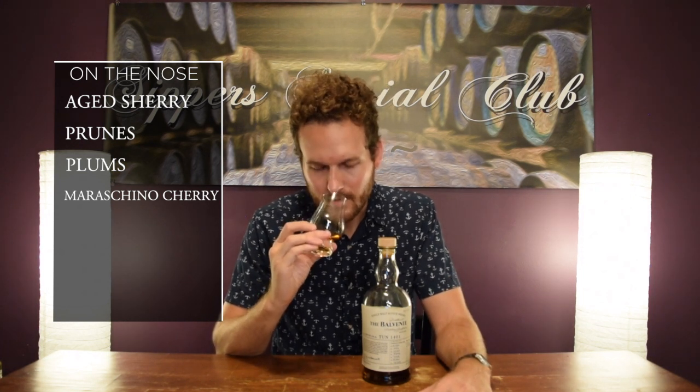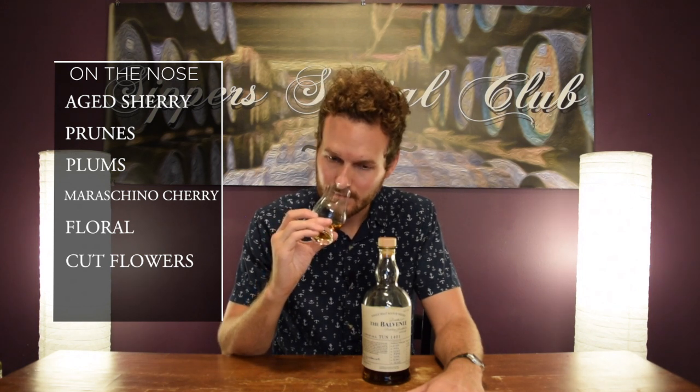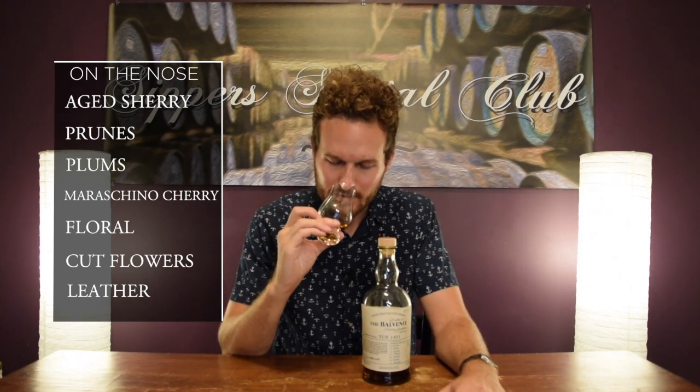Everything in here is very nice, bold, rich. And then a little bit of floral — kind of like fresh cut flowers — which is most likely coming from the ex-bourbon casks. And then maybe at the end a little bit of leather. Like when you walk into a leather store and get hit with that first wave of fresh new leather, that's what this smells like.